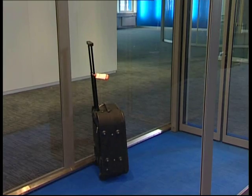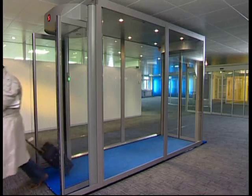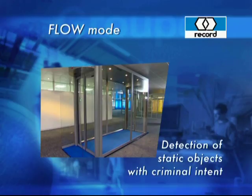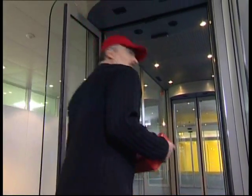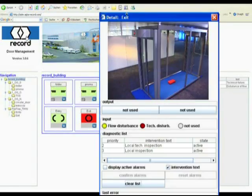There is also no problem if something has been left behind. If an object remains lying in the tunnel, the security service will be informed of the fault by means of a technical alarm and can then clarify the situation on the spot.